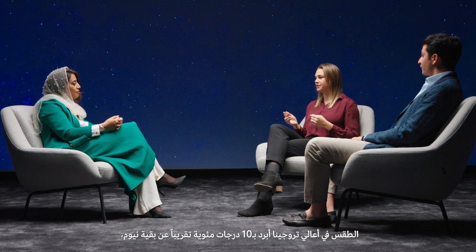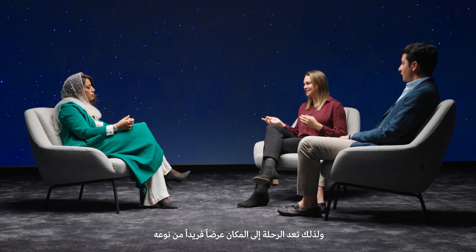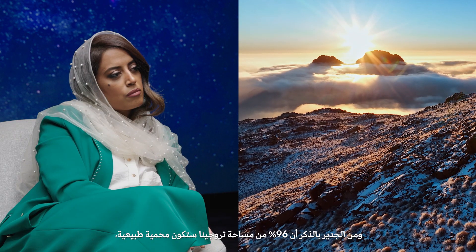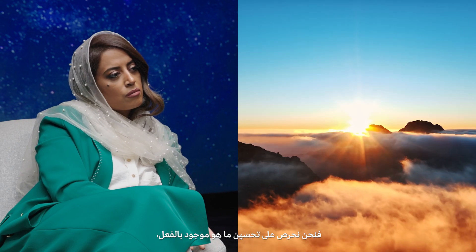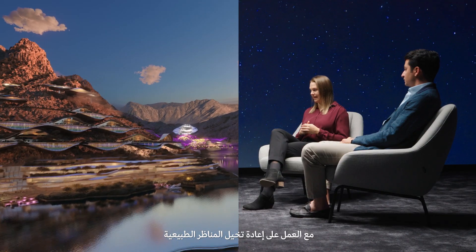Up at the mountain, it's 10 degrees cooler than the rest of NEOM. It will be a perfect summer destination with a perfect temperature. In combination with all of these activities, it's a unique offering. 96% of Trojena is preserved landscape. We're also working with enhancing what's already there, and then a small portion we're working with reimagining the landscape and the offering of the mountain.